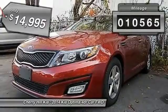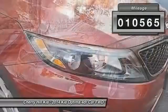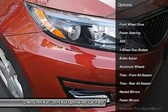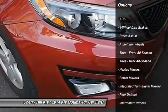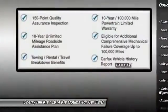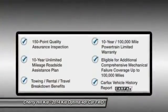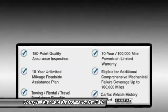This vehicle has less than 15,000 miles. Here are some of this vehicle's great options: stability control, keyless entry, steering wheel audio controls, traction control, anti-lock braking system, Bluetooth, power steering, adjustable steering wheel, driver airbag, and cruise control.